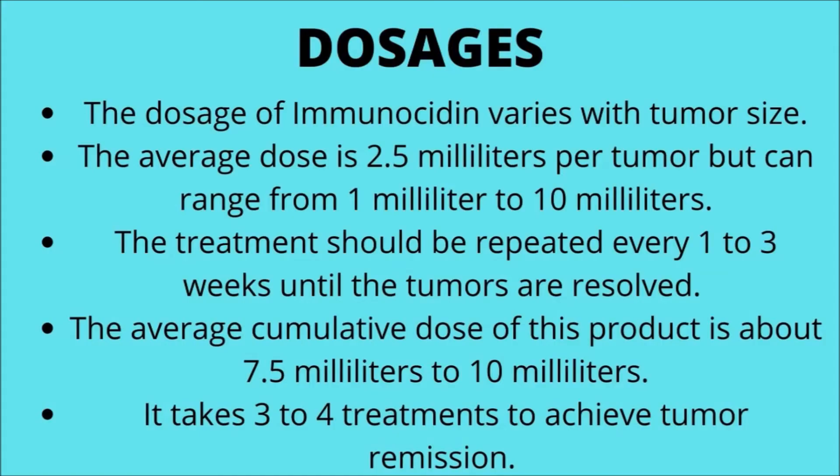Immunocytin can also be used in conjunction with chemotherapy. The dosage varies with tumor size; the average dose is 2.5 milliliters per tumor but can range from 1 milliliter to 10 milliliters. Treatment should be repeated every 1 to 3 weeks until tumors are resolved. The average cumulative dose is about 7.5 to 10 milliliters, typically requiring 3 to 4 treatments to achieve tumor remission.